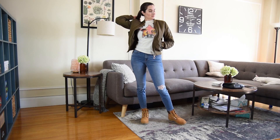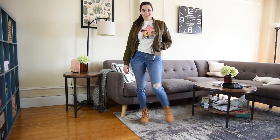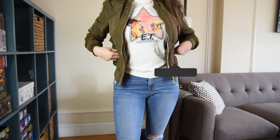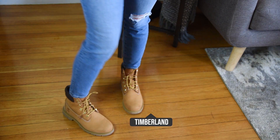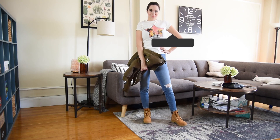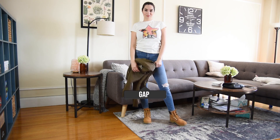This outfit is good for a colder spring day, I think, because I have a more substantial jacket on. I have this bomber jacket that I got from H&M a while back and I really love it. I'm wearing warmer shoes as well, but at the same time I have a t-shirt on and a pair of ripped jeans. I think it's good for spring.